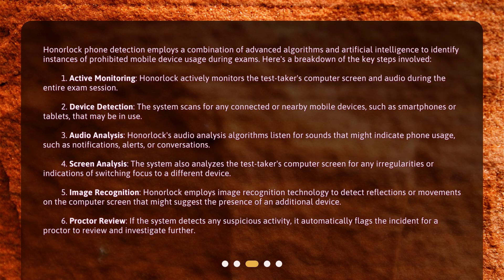Image Recognition: Honorlock employs image recognition technology to detect reflections or movements on the computer screen that might suggest the presence of an additional device. Proctor Review: If the system detects any suspicious activity, it automatically flags the incident for a proctor to review and investigate further.